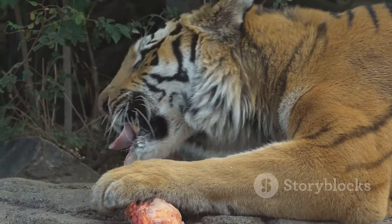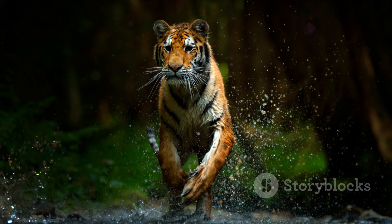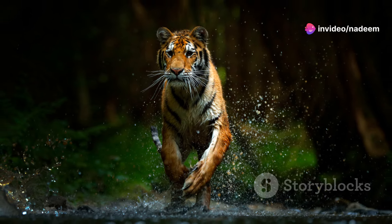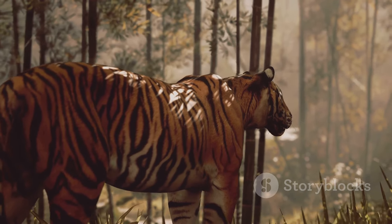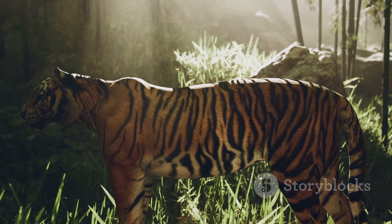Tigers also face challenges in their hunts. Sometimes a hunt can turn into a long struggle. Their prey might be strong or fast, leading to a prolonged chase. But tigers are persistent. They leverage their endurance and strength to wear down their prey until they finally succeed. It's a test of patience and resilience.